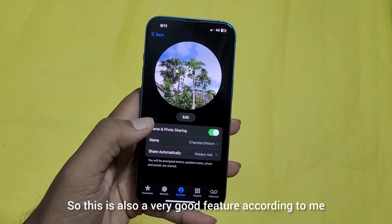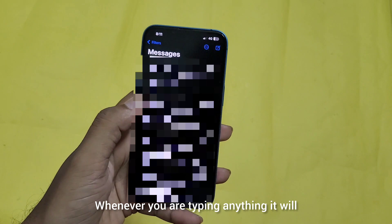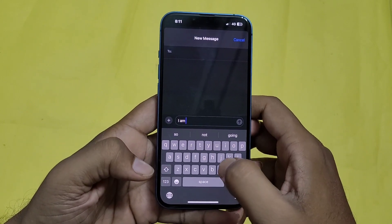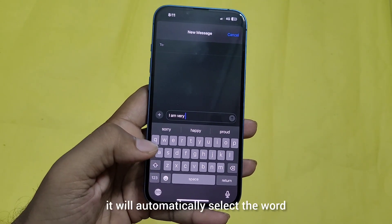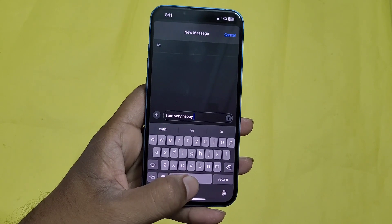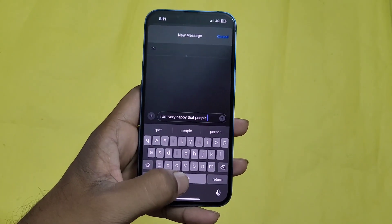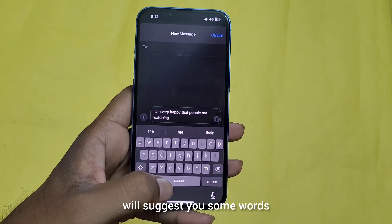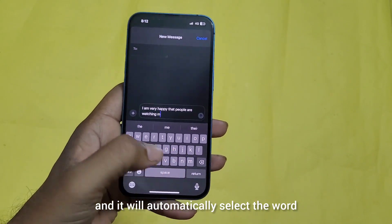This is also a very good feature. The next thing that is very interesting is the typing feature. Whenever you are typing anything, it will suggest some words. For example, you can see here there is a suggestion for the word 'very' — if you tap the space, it will automatically select that word. So you don't have to write all the words; it will suggest them and you just have to tap space to automatically select the word.